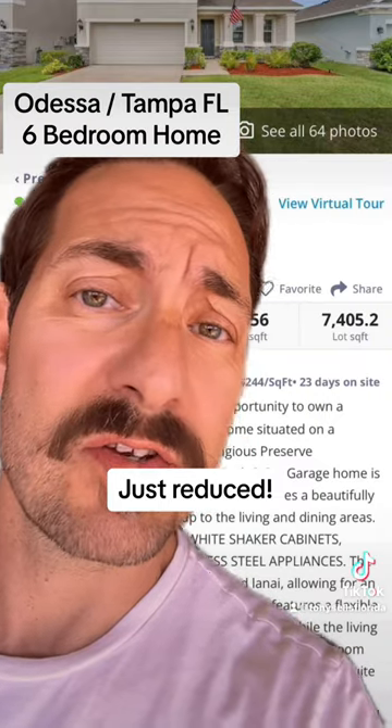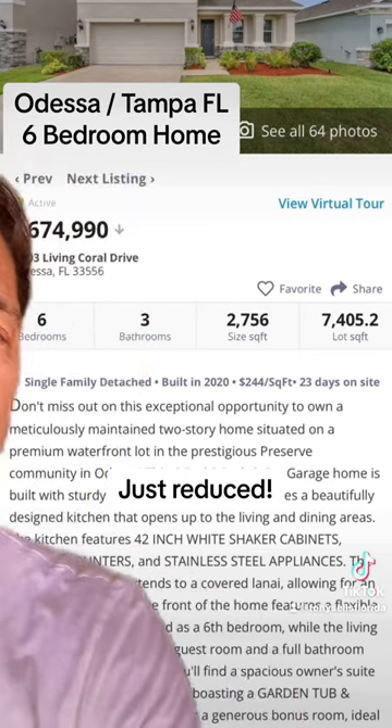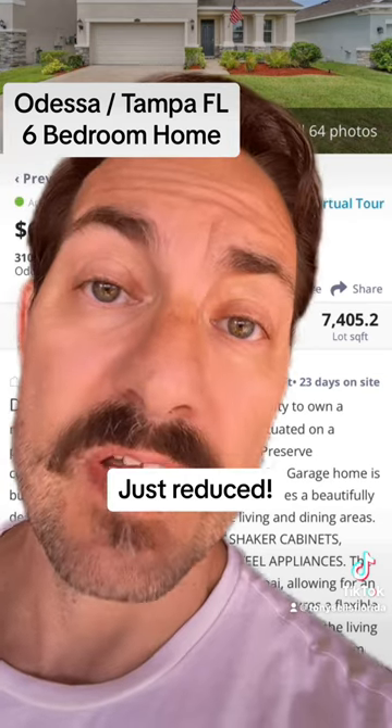Six beds, three baths, just under $675,000. Would you buy this house? If you had a big family, maybe.